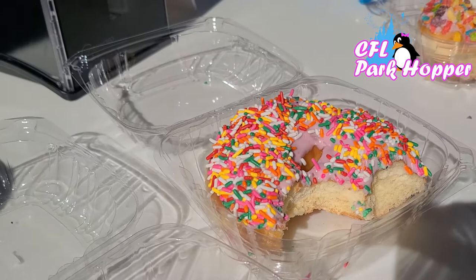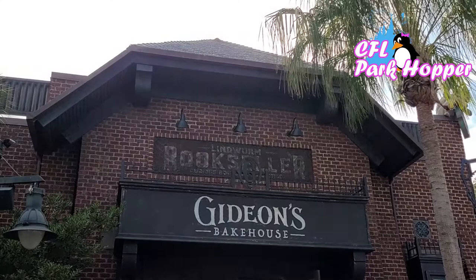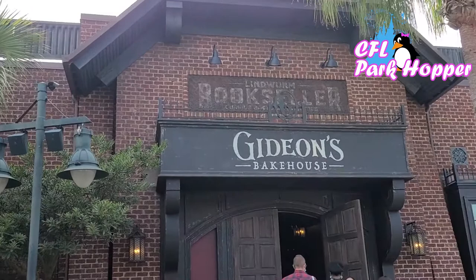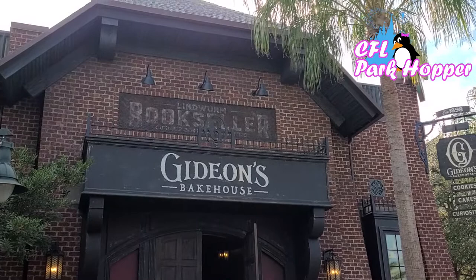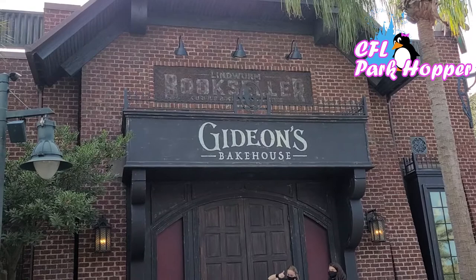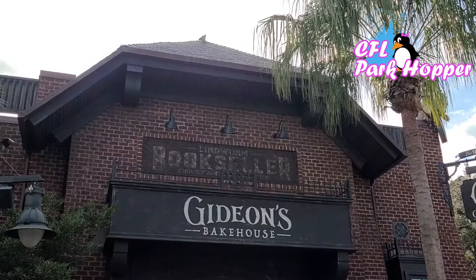We've made it to our final stop: Gideon's Bakehouse here at Disney Springs. It is a brand new cookie and cake bake shop. Because of its popularity and newness, it also has a virtual queue line, just like Everglazed Donuts. You do have to get in the virtual queue — it was about a three-hour wait. We got our virtual queue time around noon, so we'll be getting in around 3:30 or 4. The earlier you come the better. They've been filling up the queue by 7 p.m. every day and the place is open until 10.